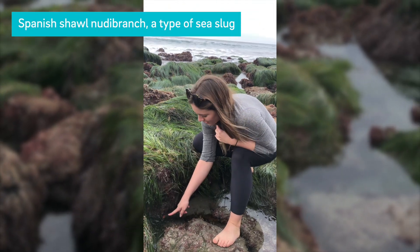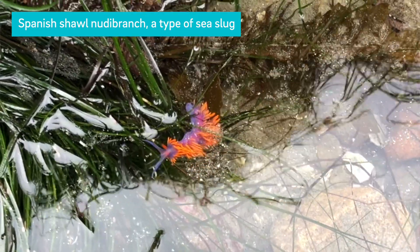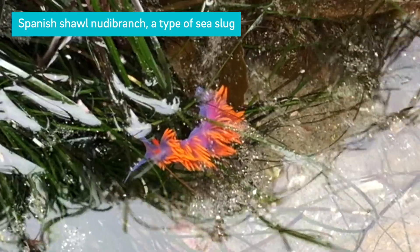This is a Spanish shawl nudibranch, which is a type of sea slug. Sea slugs are notorious for stealing the defenses of the food they eat.